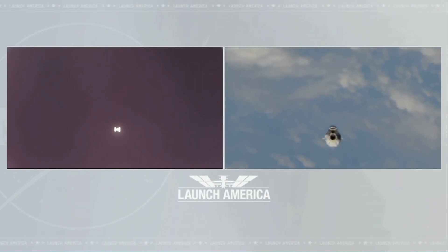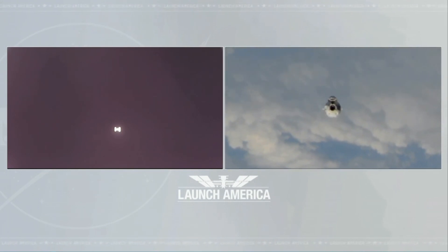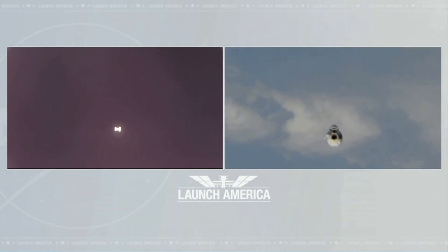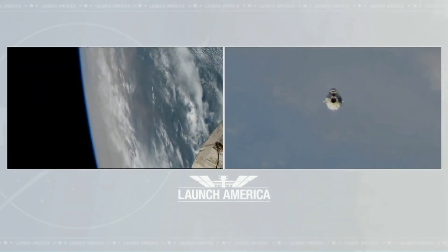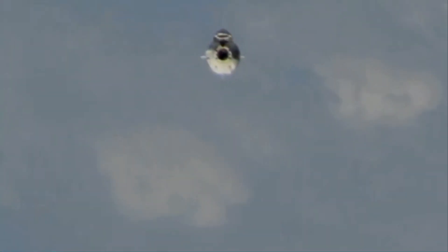Hopefully we'll have good video of Dragon during that mid-course correction — you may see some small plumes coming off the sides of the vehicle. That's those 12 service section Draco thrusters doing small attitude adjustments, just to make sure that we're coming to station as expected. Really small, minute corrections at this point.